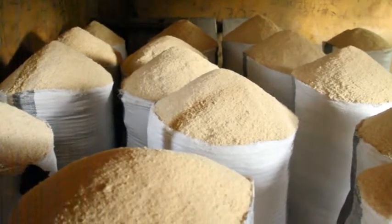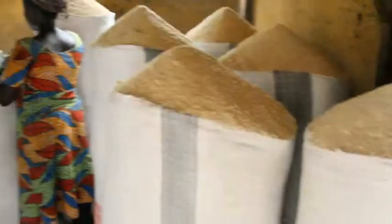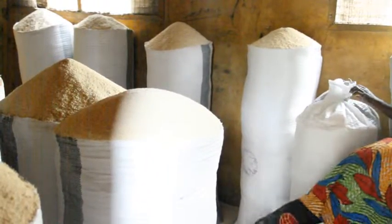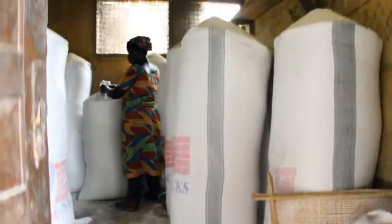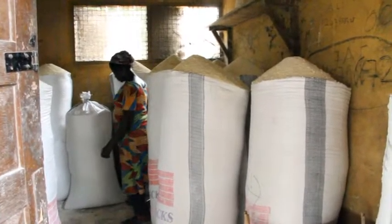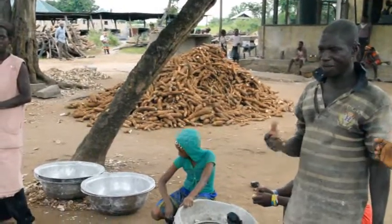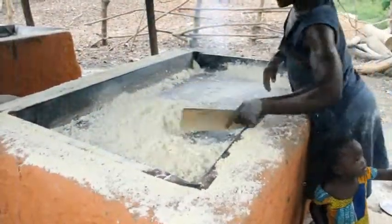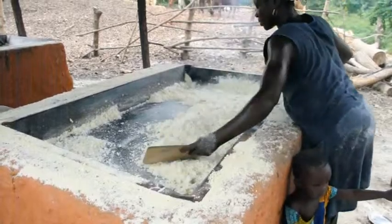This bag on the open market is sold between 125 and 150 cedis. On a good day, over 100 bags are sold. But getting the product on the market isn't easy. For now, they receive financial and technical support from the Agric Ministry and EFAD, but that may not be enough.